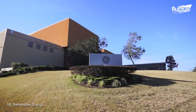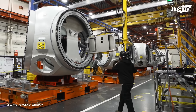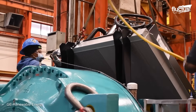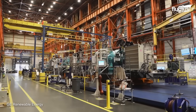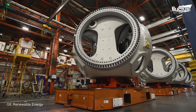GE's Pensacola facility uses a state-of-the-art tower manufacturing process that involves robotic welding and automated cutting machines. The nacelle houses the generator and other critical components assembled from various sub-assemblies, and it has a dedicated assembly line that uses precision tools and techniques to ensure the accuracy and reliability of the nacelle.